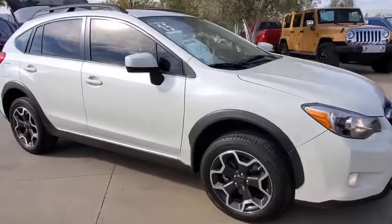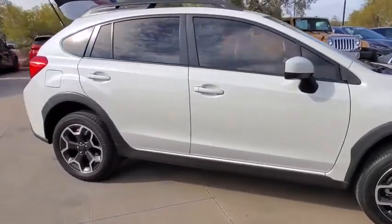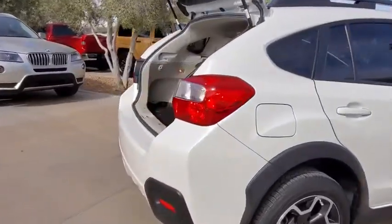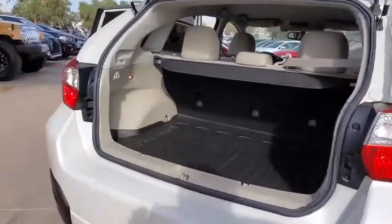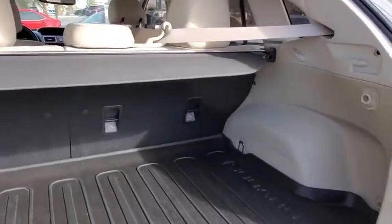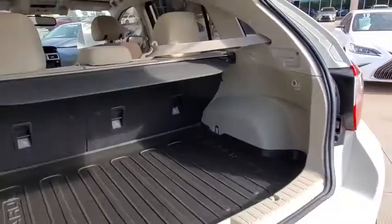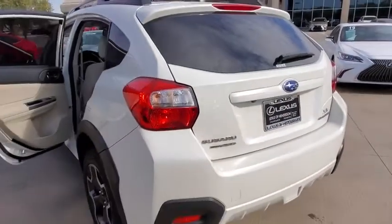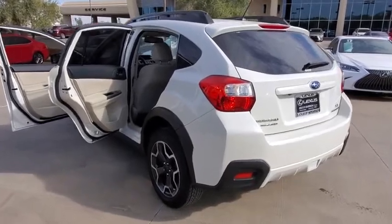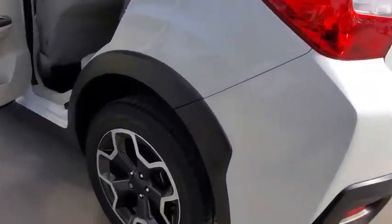Come test drive the 2015 Subaru XV Crosstrek. This all-new four-door crossover by Subaru fills that spot for a vehicle with true outdoor capabilities, which is comfortably at home driving to soccer practice, too. The all-wheel drive XV Crosstrek pulls in the best parts of the award-winning Impreza and adds the details to give this crossover a bit of style among a sea of boring.